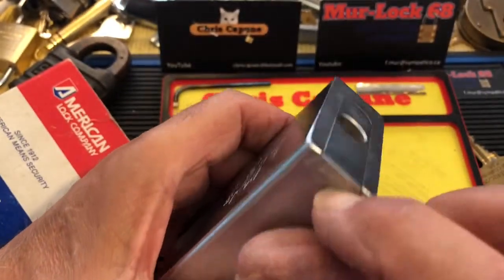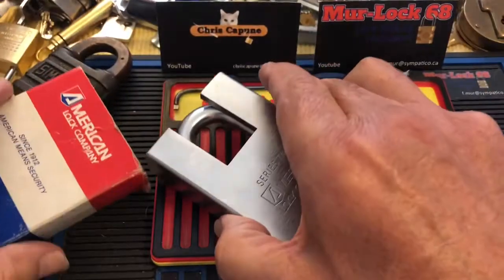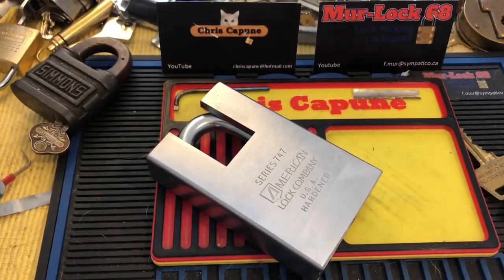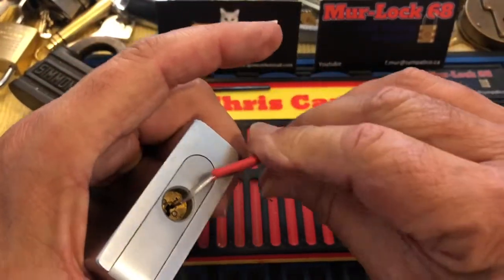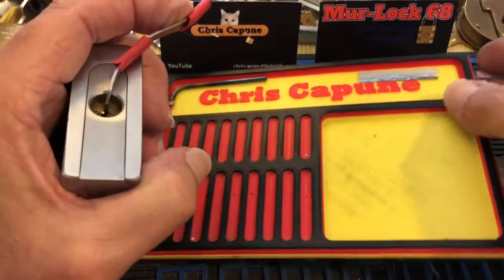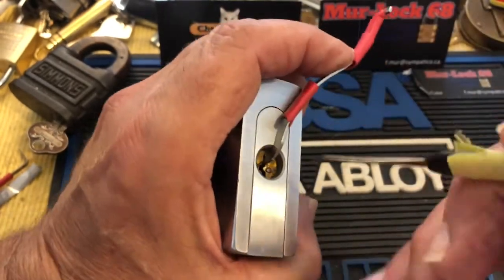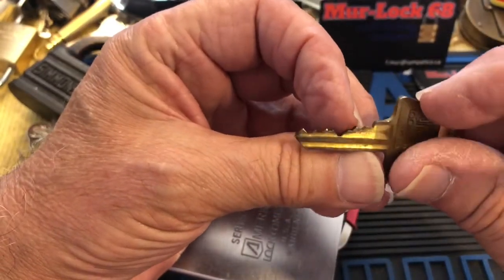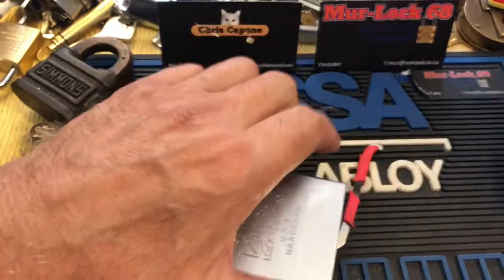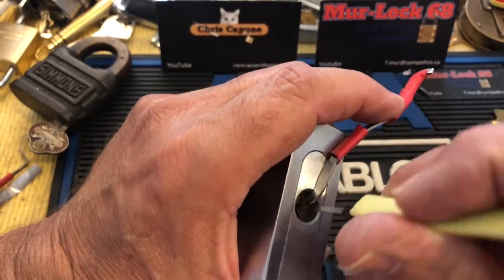It's got a very cool bottom plate on it. I wonder if I should try picking this — I don't know if I have a wrench deep enough to get in there. Let's give it a shot. It's so heavy, I need to balance it. Let's count the pins: one, two, three, four, five, six. So it looks like it's a six-pinner. I don't know if it has all six loaded, but that would be cool.